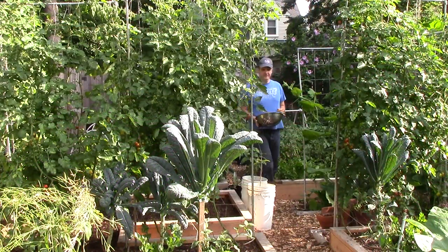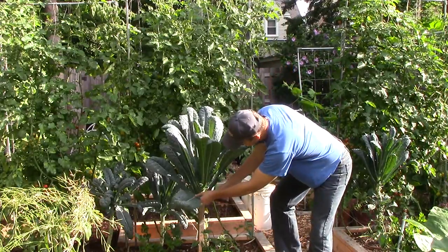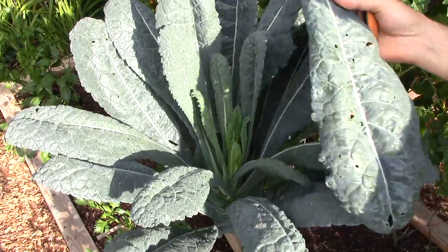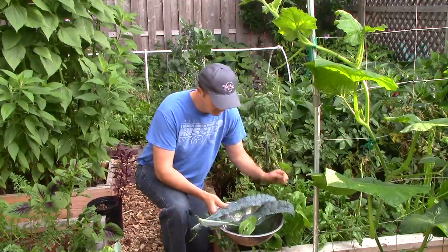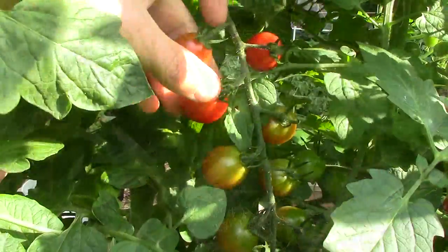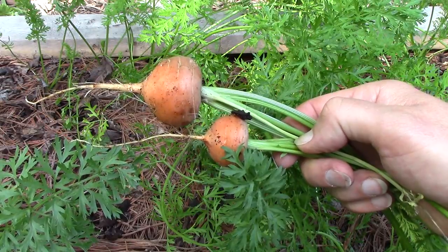With the garden just out the back door, we usually harvest just a little at a time as needed for meals. One of our early morning rituals is to gather veggies for our breakfast green smoothies. Some of our favorite ingredients include kale, French sorrel, Swiss chard, tomatoes, carrots, and celery.